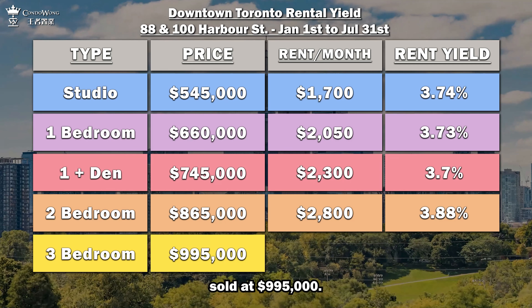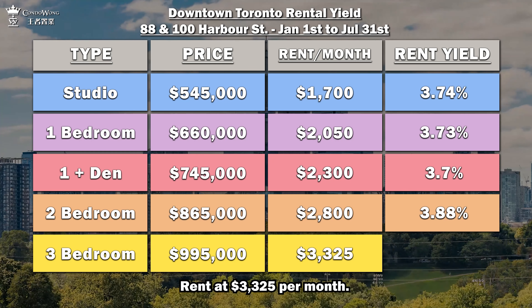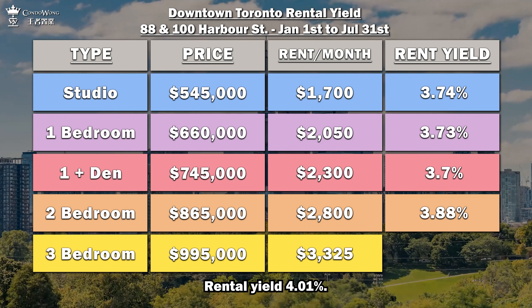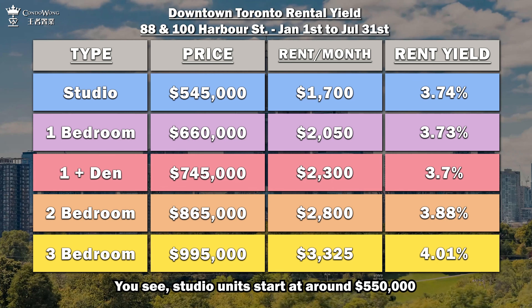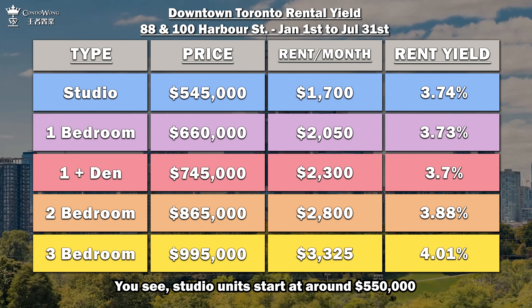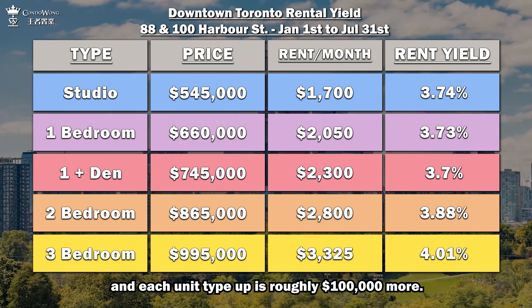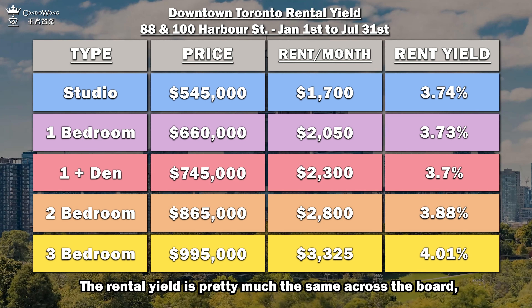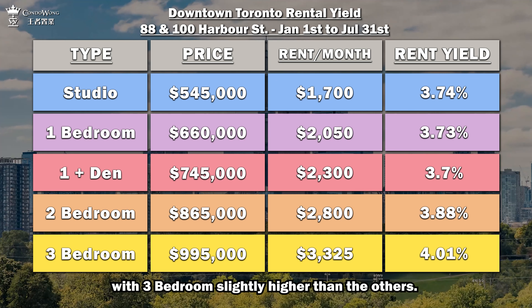Three bedroom: sold at $995,000, rent at $3,325 per month — rental yield 4.01%. Studio units start at around $550,000, and each unit type up is roughly $100,000 more. The rental yield is pretty much the same across the board, with three bedroom slightly higher than the others.